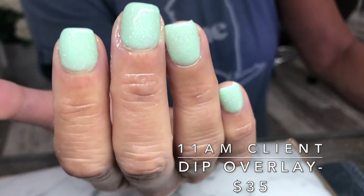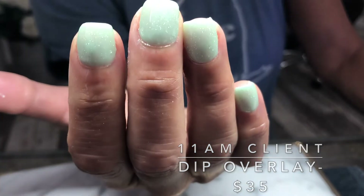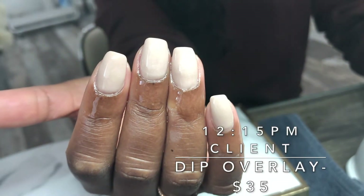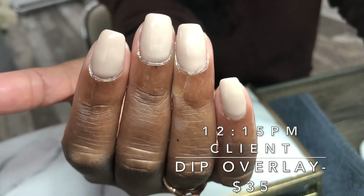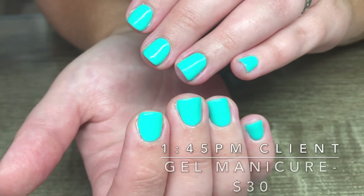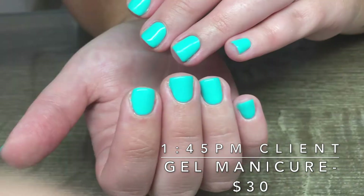I just did one color and then sprinkle sparkles over it because that's how she likes it. My second client is also just a dip overlay — she has no tips besides a couple that she keeps breaking — and just a basic nude. My third client just did a gel manicure on her natural nails; she likes them pretty short because she is a hairdresser.